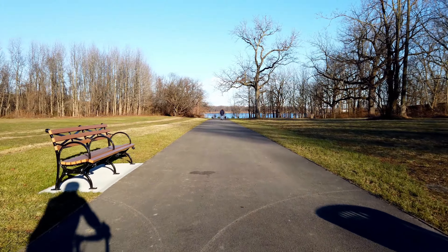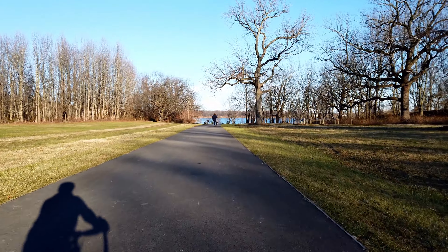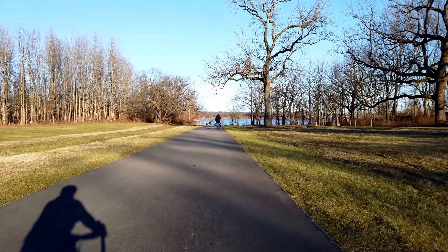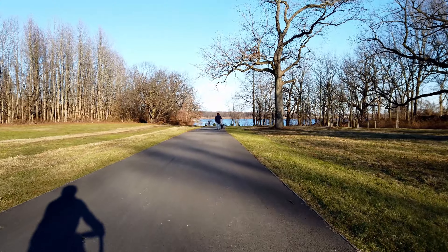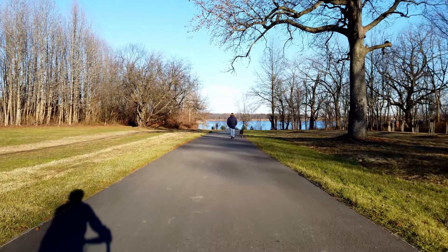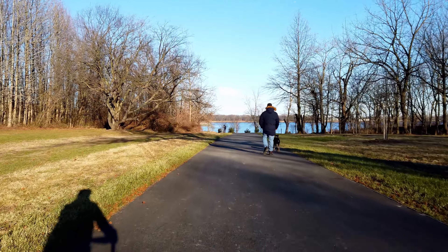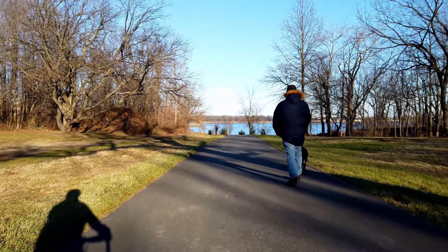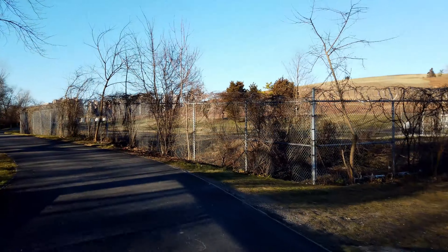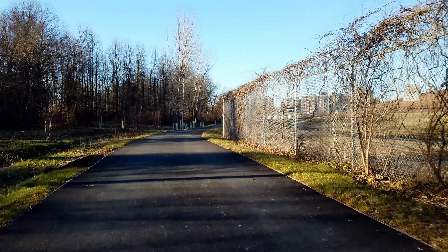A newly paved walkway leading to a beautiful salt sea vista. What could be better? Some freshly planted trees and a recent restoration of the natural shoreline. A mini bridge for tidal flow in a re-engineered salt marsh environment.